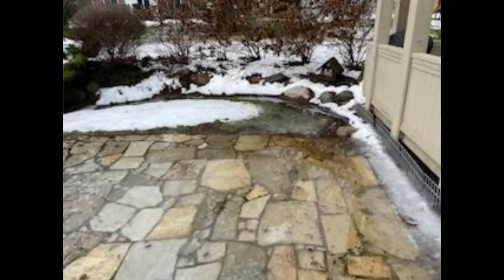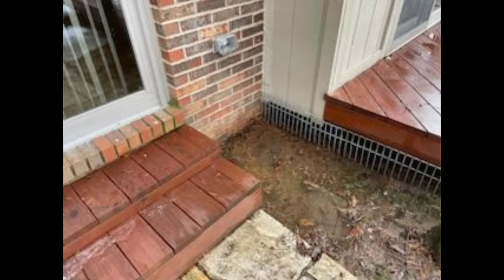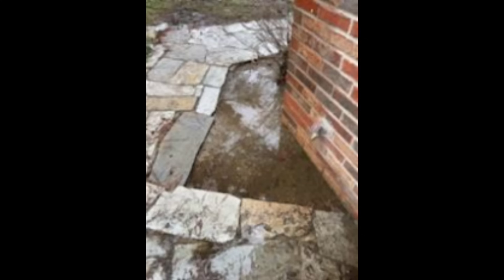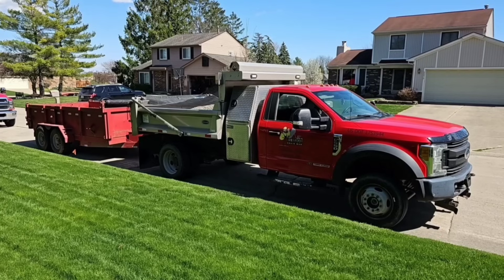What do you do when you have negative slope and you have water laying up against the foundation of your house? Water is silent. You don't know it's doing the damage until the damage is already done. It will do tens of thousands of dollars worth of damage to the foundation of your home. You have to get this water away from the structure and out around the building if there's negative slope.